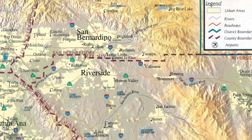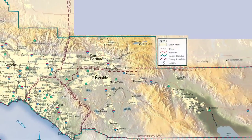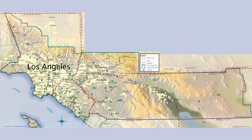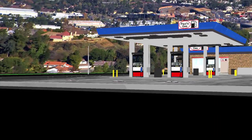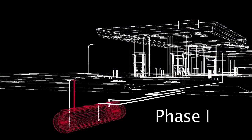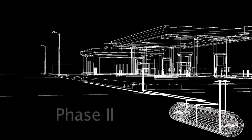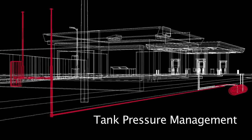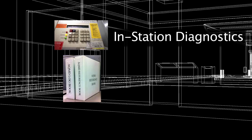The South Coast AQMD is responsible for making sure that service stations in the non-desert portions of Los Angeles, Riverside, and San Bernardino Counties, and all of Orange County have the required air pollution control equipment and that this equipment is correctly maintained and operated. We will be covering Phase 1 equipment, Phase 2 equipment, tank pressure management equipment, in-station diagnostic data, and record keeping.